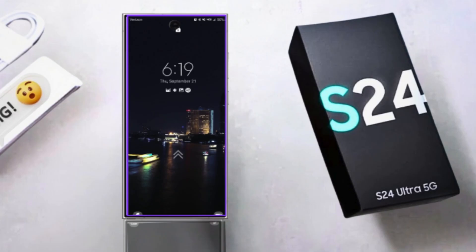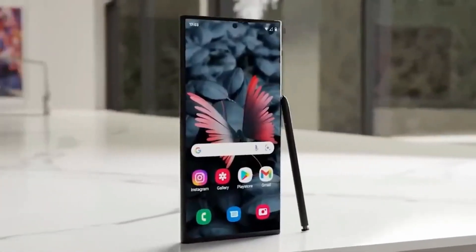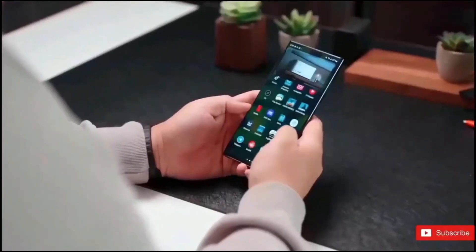The S24 Plus has also seen a price increase in some regions, but the savings compared to the Ultra make it a more attractive option for some users, especially considering its similar features.